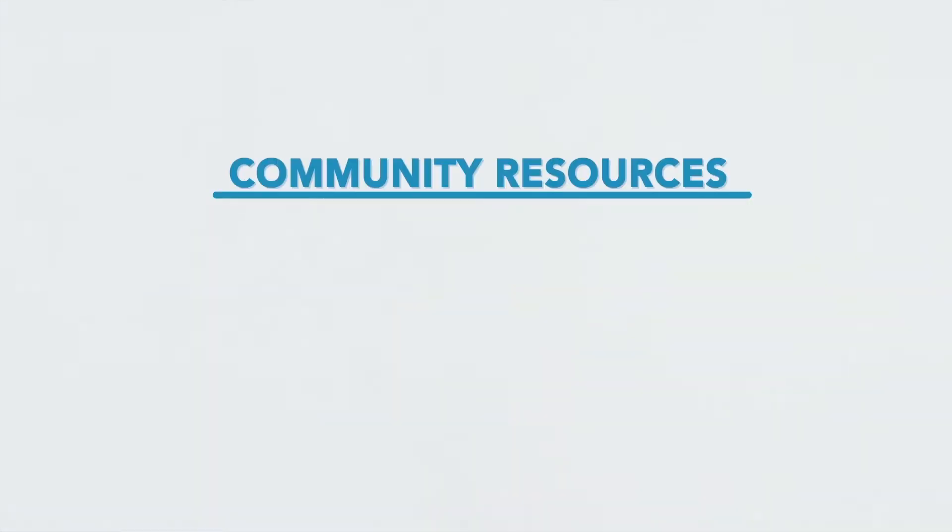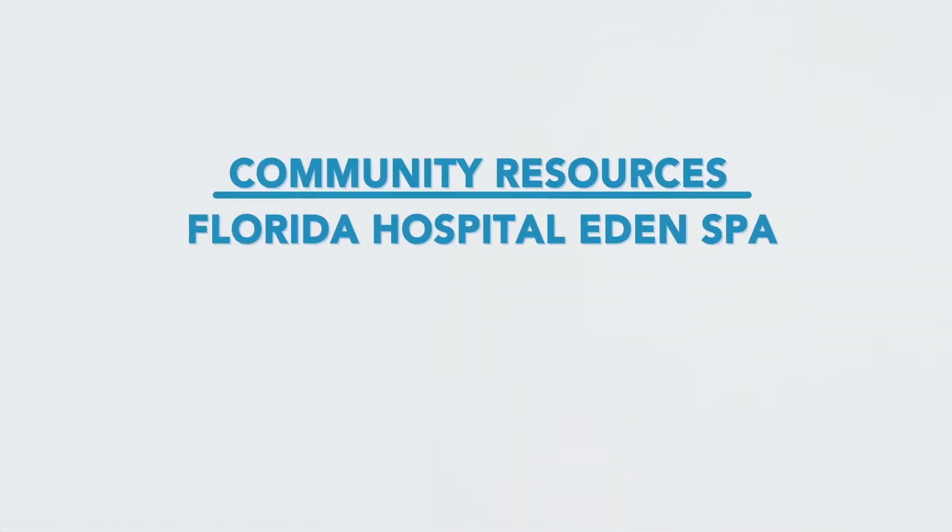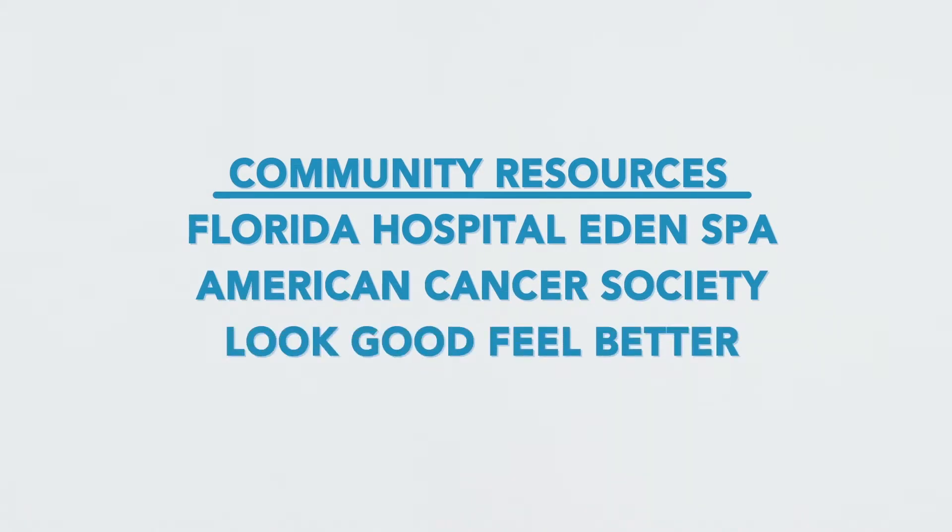If you do lose your hair, don't worry. There are several community resources available to you. Some of these include Florida Hospital Eat Spa, American Cancer Society, and Look Good Feel Better, just to name a few.